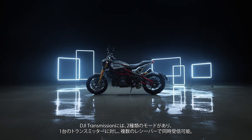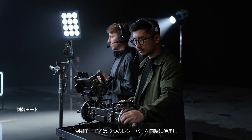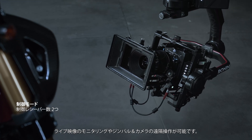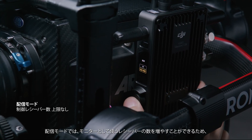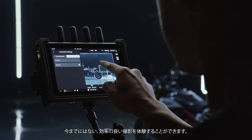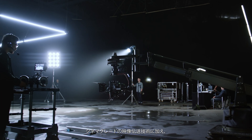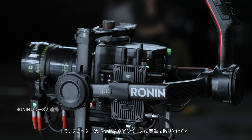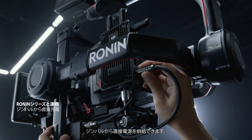DJI Transmission supports one transmitter with multiple receivers in two transmission modes. In control mode, live feeds can be monitored and the gimbal and camera can be controlled remotely from two receivers simultaneously. Expand the number of monitors at any time by turning on broadcast mode. This gives a potentially unlimited number of crew members the ability to monitor video feeds in real-time for unparalleled shooting efficiency. In addition to cinema-grade video transmission, DJI Transmission also provides all-purpose control.